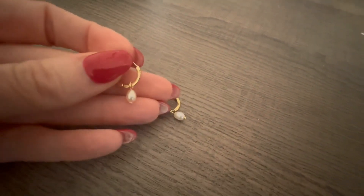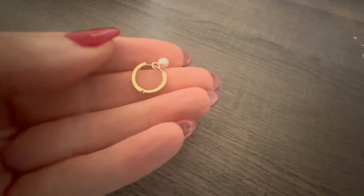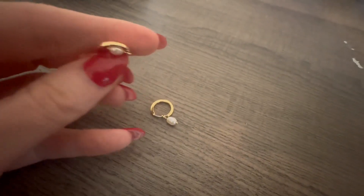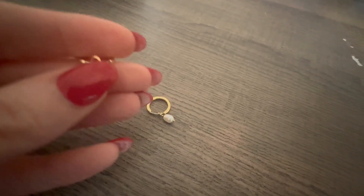A couple of things that I love about these. First of all, it's really high quality. They're nickel-free, lead-free, hypoallergenic. So if you have sensitive ears, these are great.